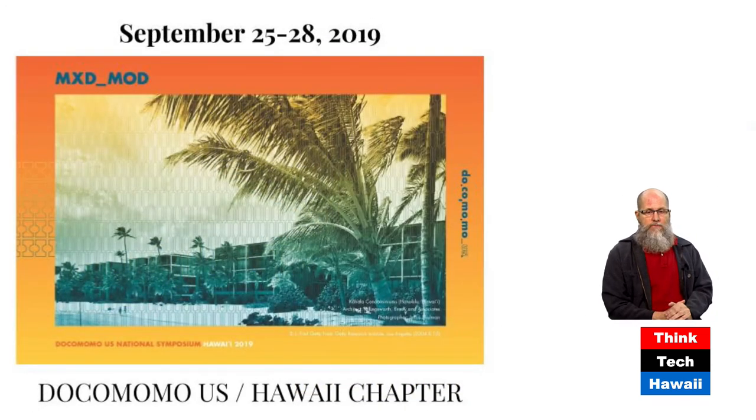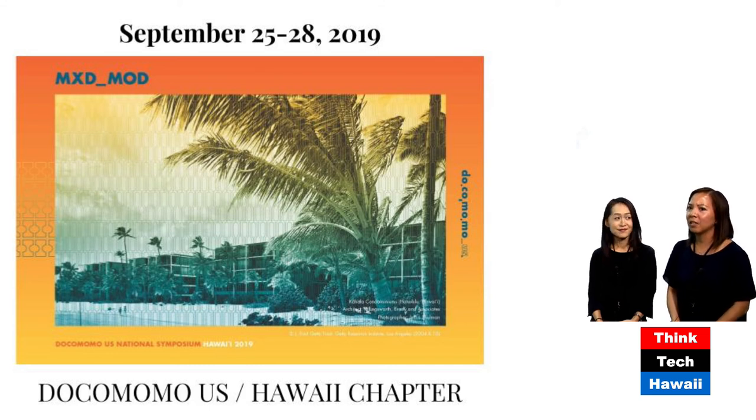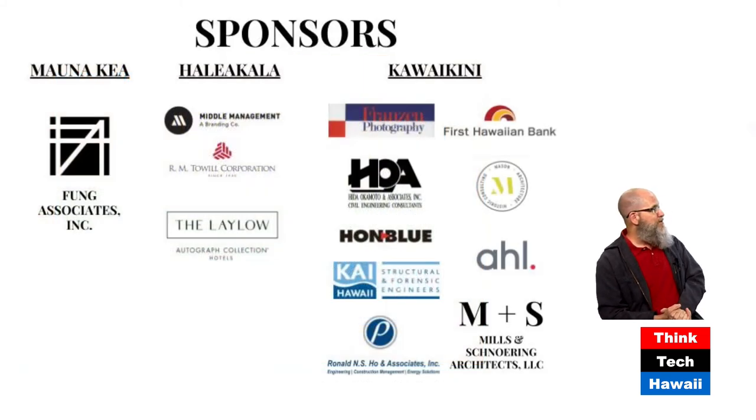There's going to be a Docomomo convention here. Our chapter, Docomomo U.S. Hawaii chapter, is hosting the Docomomo National Symposium in September — September 25th to the 28th. It'll be a three-day plus one extra special day convention. We hope everyone can join us. DeSoto will be there and doing a talk, and we will be too.